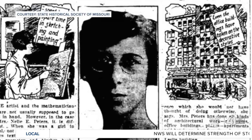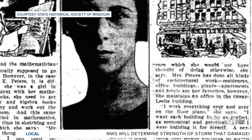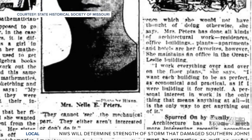In a 1925 article from the Kansas City Journal, Peters explained her motivation in building design. She said, 'I want each building to be as perfect, as economical, and practical as if I were building it for myself.'